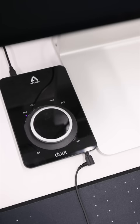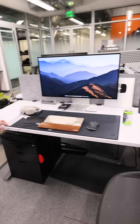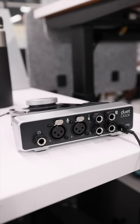This is an Apogee Duet Mark III. I had a Gen 1 in high school, so it's really nice to have the new version here. Shout out to John Morrison for sending that over. Right now I'm just using it for my headphones, but it also comes with this little dock that lets you plug in XLR and quarter-inch. It's really nice.